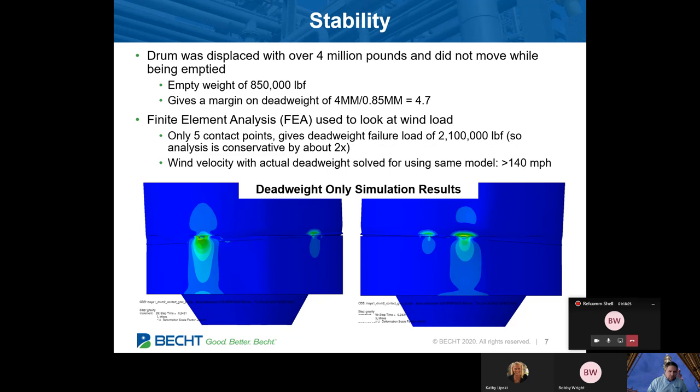We were able to match analysis to that. It's not just dead weight — we also looked at wind. Using that same analysis, we looked at what wind speed would be needed to make this unsafe given the condition it was in. Thankfully, we ended up with 140 mile per hour wind under very conservative assumptions. That allowed us to confirm this was not an immediate safety risk to the people around, including us, which is obviously the place you have to start.